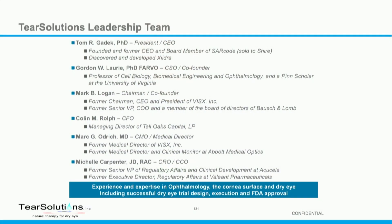We're an experienced and expert leadership team. I was involved in the discovery and development of Zydra — I'm one of the inventors. Gordon Laurie found the compound that we're taking into the clinic, lacropep, and then a number of other experienced people who have a lot of experience in front of the eye and in dry eye.